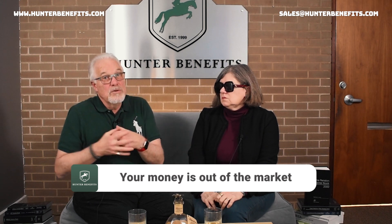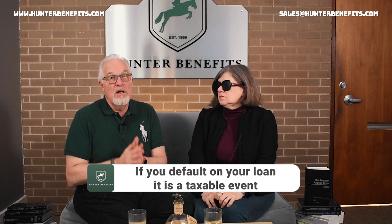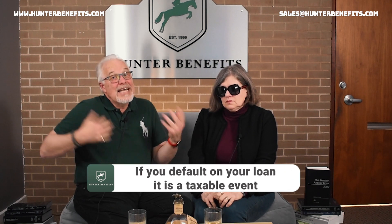What are some of the other downsides of a participant loan? Your money is out of the market. But it is also paying yourself back a guaranteed interest rate. If your credit card is charging you 22% or 27% and you're only paying yourself back six or seven percent, that's less. If you default on your participant loan, it's a taxable event — it never goes away, and even if you're still working at your employer, a defaulted loan amount reduces any future participant loans you can take. Though it doesn't go against your credit record.